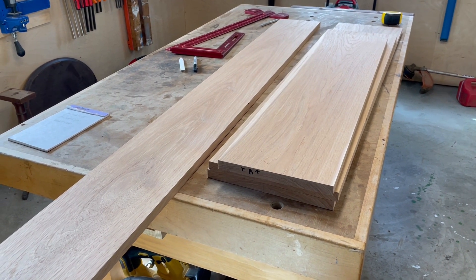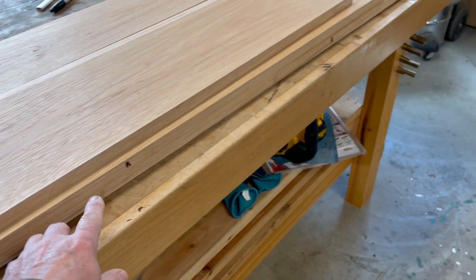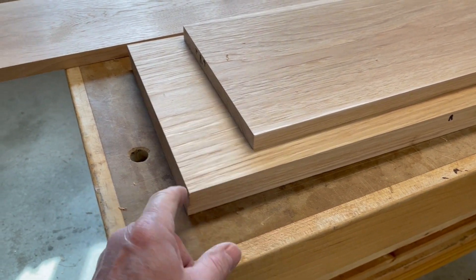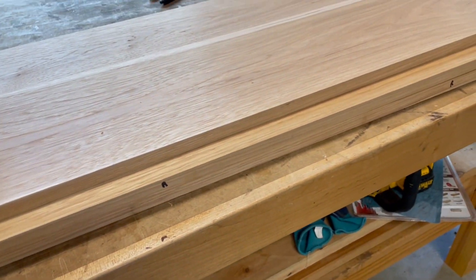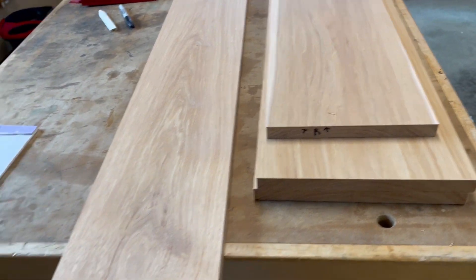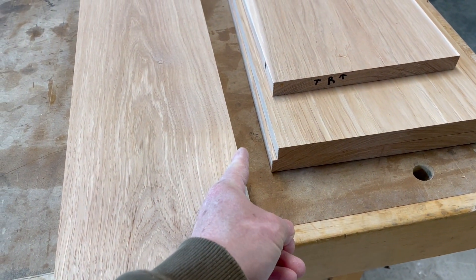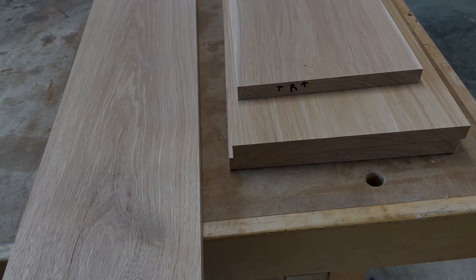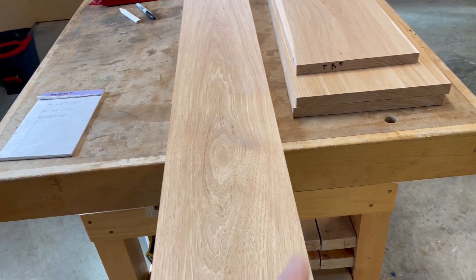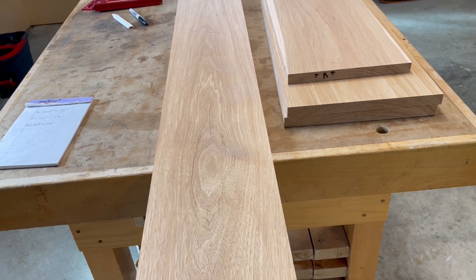I got everything milled roughly. I put an R for reference on each edge — that tells me this edge and this end are square to each other, and that's the reference edge I'll work off of for every cut I make. These are our four drawer front blanks. This one I'm going to trim down and add to these to make my 10 and three-quarter inch wide drawer front. I'll cut it to the proper length and then glue those pieces onto the two bottom boards to give me the width I need.